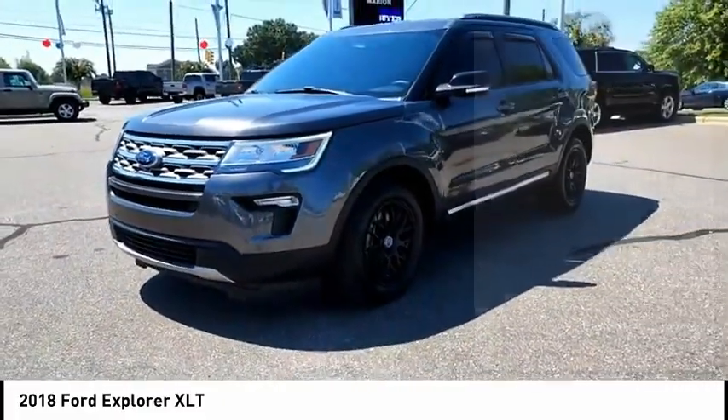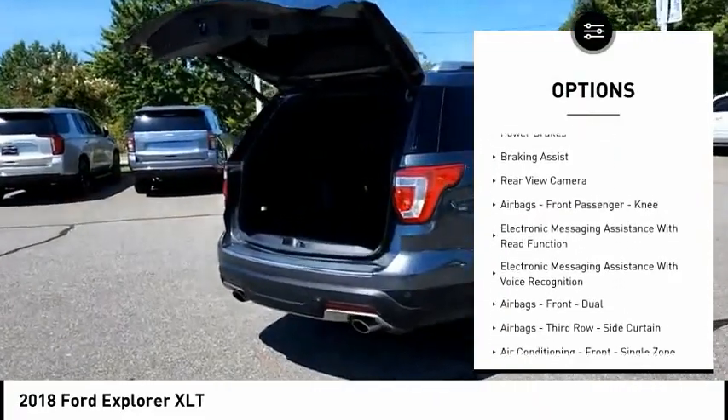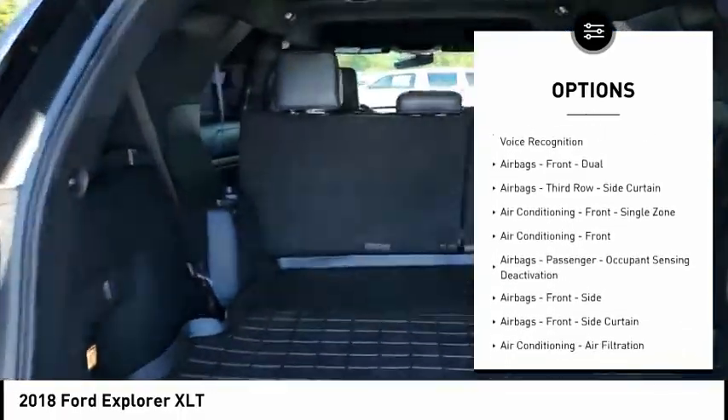Here are some of this vehicle's great options: traction control, stability control, roll stability control, daytime running lights, power brakes, braking assist, rear view camera.